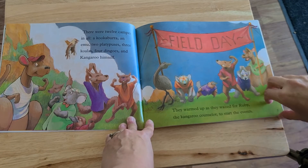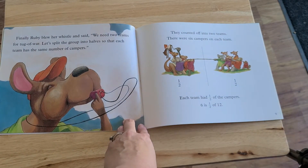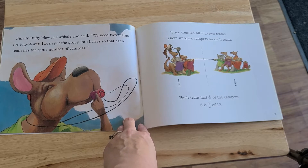Field day! Finally, Ruby blew her whistle and said, We need two teams for tug-of-war. Let's split the group into halves so that each team has the same number of campers. They counted off into two teams. There were six campers on each team — one-half and one-half. Each team had half of the campers. Six is one-half of twelve.